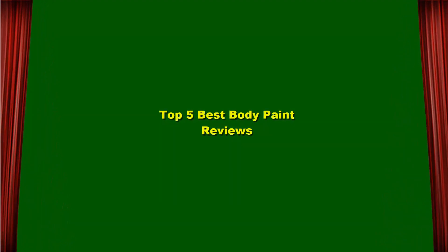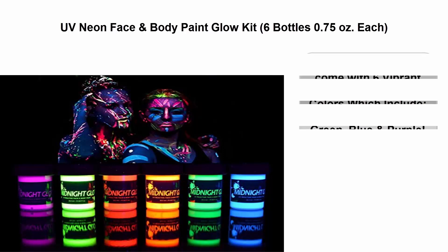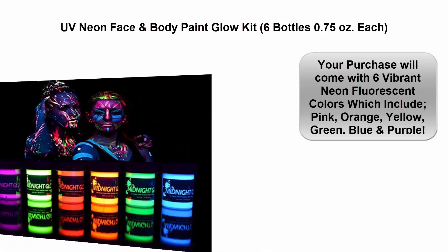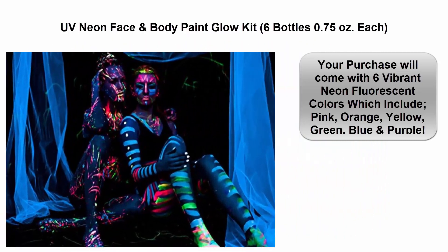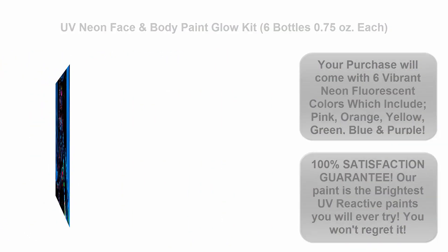Top 5 best body paint reviews. Top 1: UV Neon Face and Body Paint Flow Kit — six bottles, 0.75 ounces each. Your purchase comes with six vibrant neon fluorescent colors including pink, orange, yellow, green, blue, and purple. 100% satisfaction guarantee — our paint is the brightest UV reactive paint you will ever try. You won't regret it.